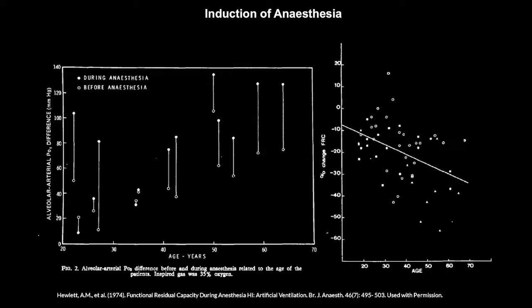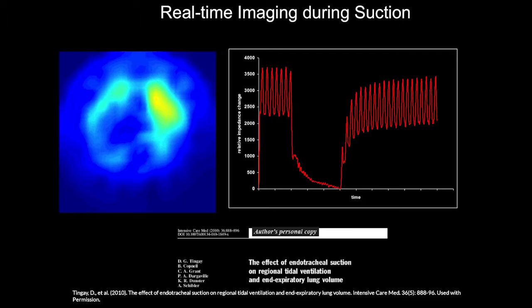During suction — a maneuver commonly performed in the ICU — the patient is breathing, then we disconnect and all of a sudden lung volume disappears. We perform suction, then reconnect, and lung volume after suction takes quite a lengthy time to return to normal, or doesn't reach normal at all afterwards.